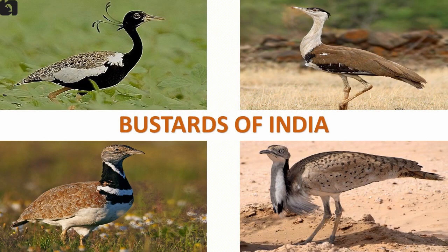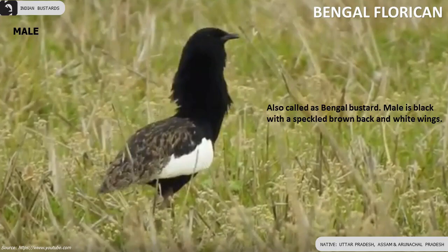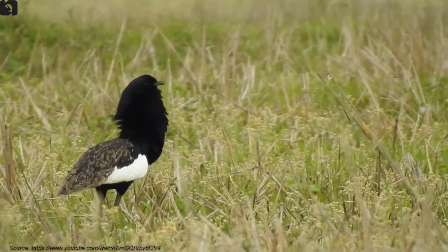Five beautiful species of Bustards are found in India. Bengal Florican, also called Bengal Bustard, is found in Uttar Pradesh, Arunachal Pradesh, and Assam. The male is black with a speckled brown back and white wings. The female is intricately patterned in buffy brown all over.